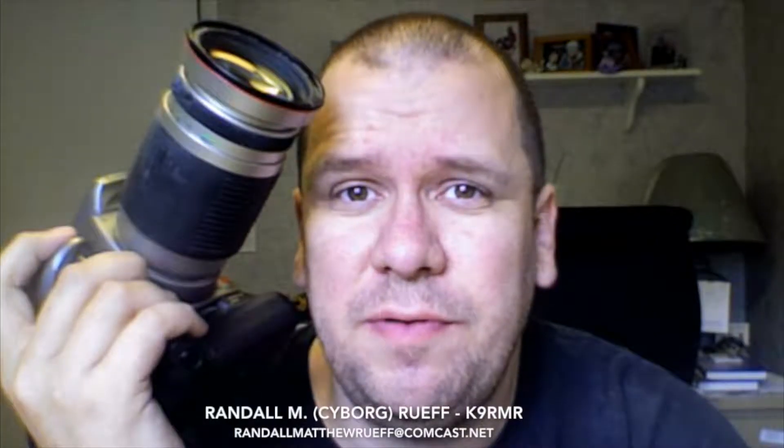Randall Liam Rueff of Randall Liam Rueff, digital and film photography, wedding and event photographer — doesn't do it for the money. He just loves to take pictures.